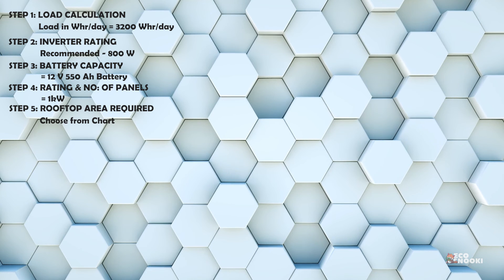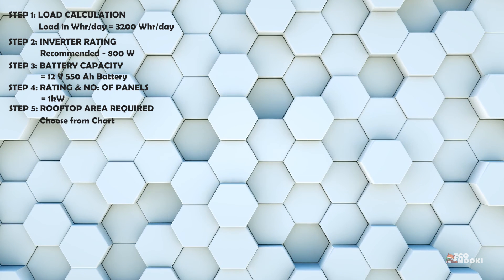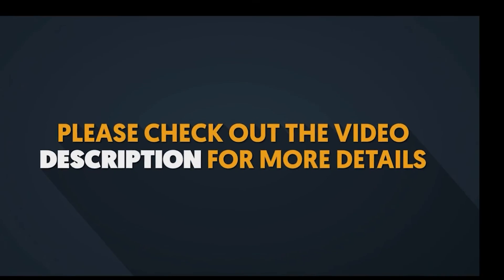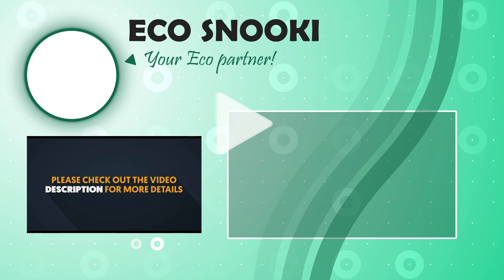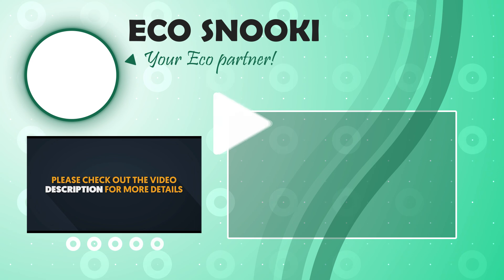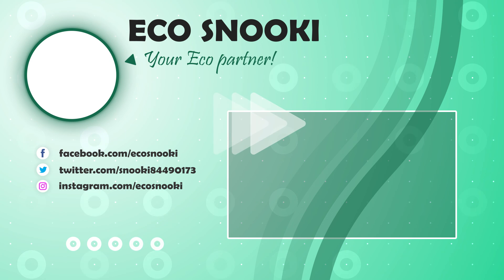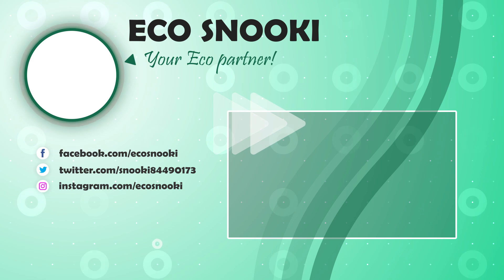So we have found out the ratings of the inverter, battery, solar panels, and the area required for solar panels on the rooftop of a simple house. Please check the description below for links to calculate the MPPT charge controllers required and the ratings of wires, switches, and circuit breakers. Hope this video helped you understand the basic calculations to design a standalone solar PV system for your home.